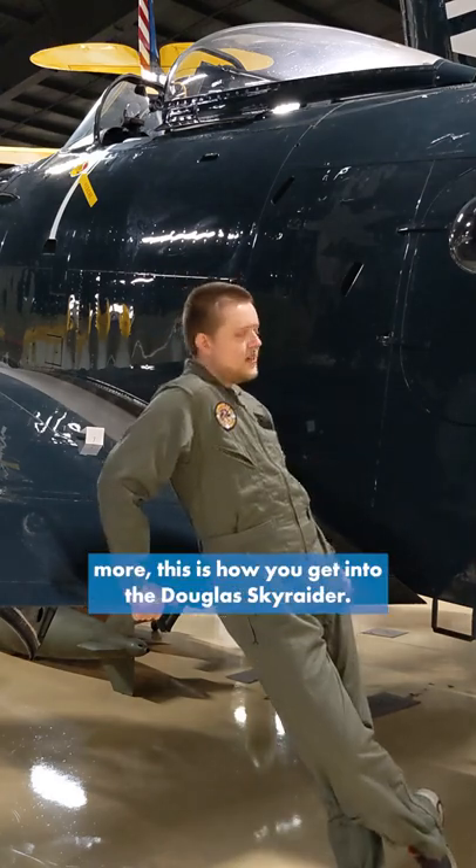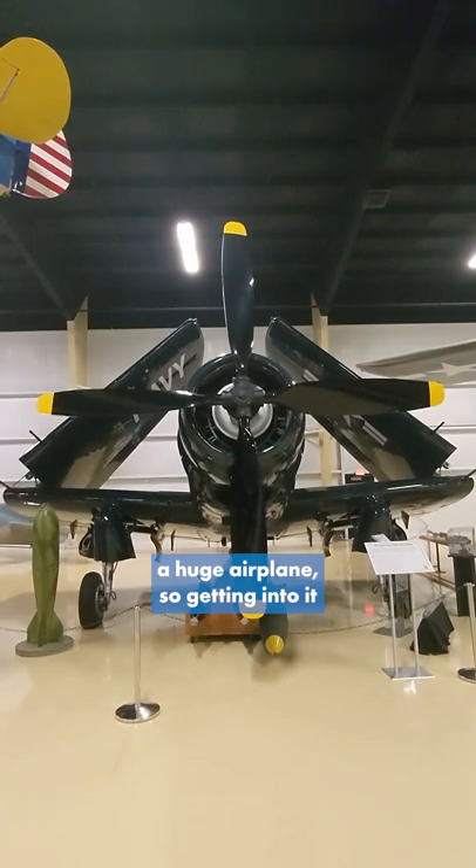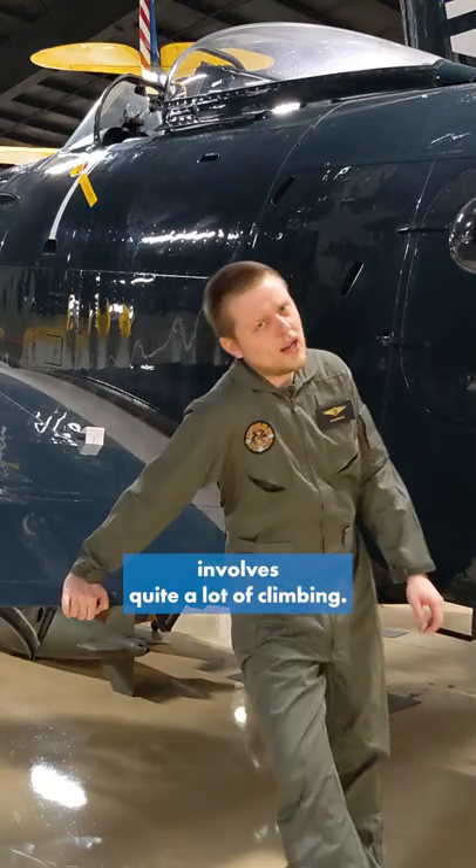Since you want to see more, this is how you get into the Douglas Sky Raider. Sky Raider was a huge airplane, so getting into it involves quite a lot of climbing.